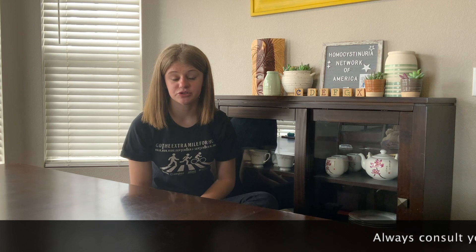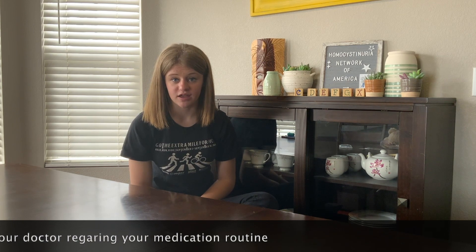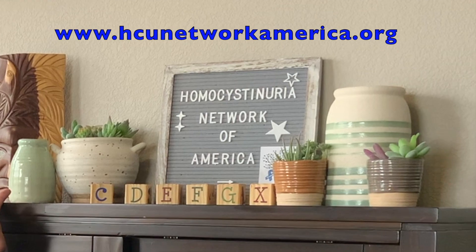This video is for informational purposes only. Please consult your doctor before changing or modifying your medication routine. For more resources, including help on how to give an injection, please visit the Homocystinuria Network of America at hcunetworkamerica.org.